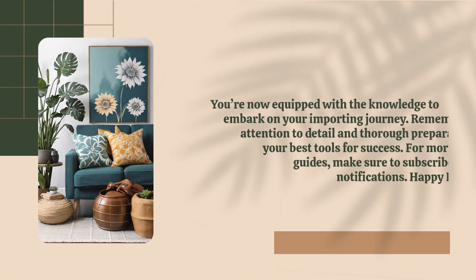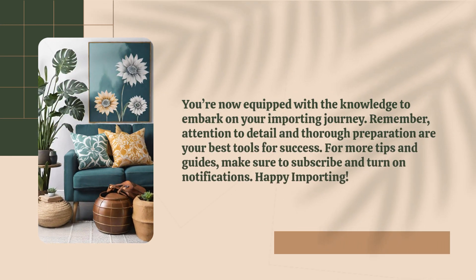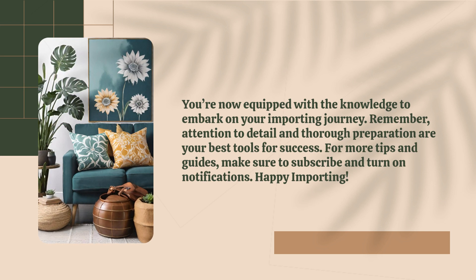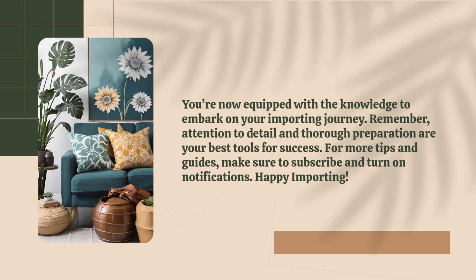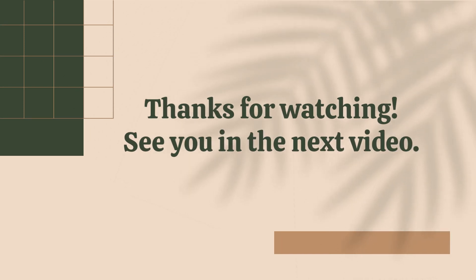Congratulations, you're now equipped with the knowledge to embark on your importing journey. Remember, attention to detail and thorough preparation are your best tools for success. For more tips and guides, make sure to subscribe and turn on notifications. Happy importing!